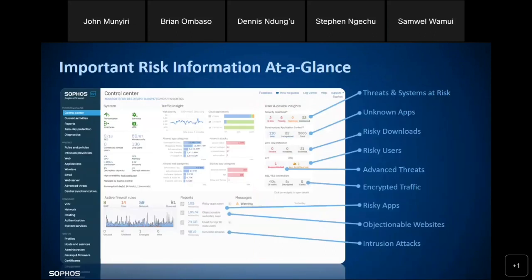Here is an example of the dashboard — this is what you see when you log into Sophos Central. You're able to see threats and systems at risk, unknown applications, risky downloads, risky users, advanced threats, encrypted traffic, risky apps, objectionable websites, and intrusion attacks. There is a high level of visibility into your network. There are hundreds of reports built within Sophos, all freely accessible — you can generate custom reports for audits, compliance monitoring, prediction, and analysis of your overall network security.